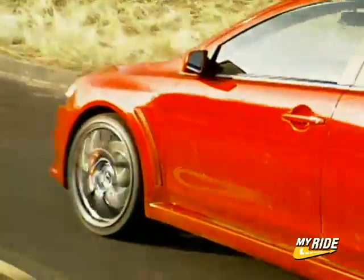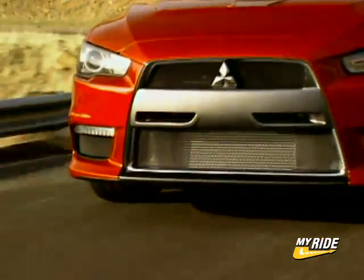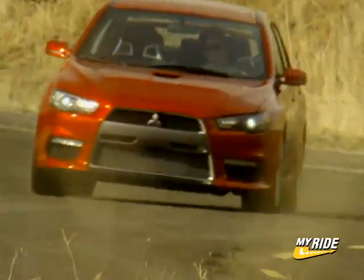The next generation Evolution promises an even greater performance capability, but with an added dose of refinement that has never before been a part of the Evolution's mission. While we would love a smoother ride and quieter interior, our hearts are set on a future with many days of tire-shredding fun.